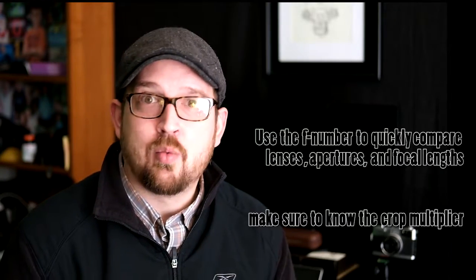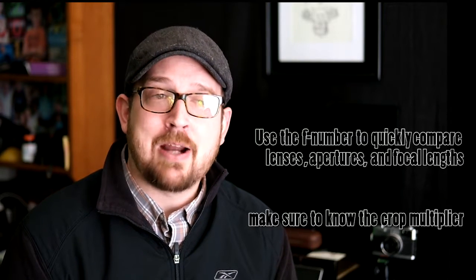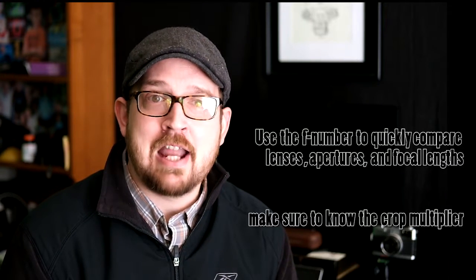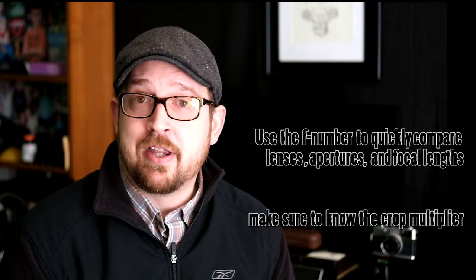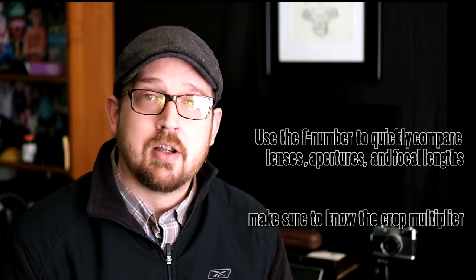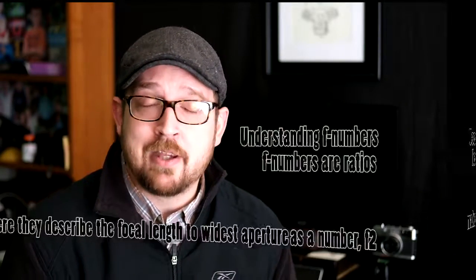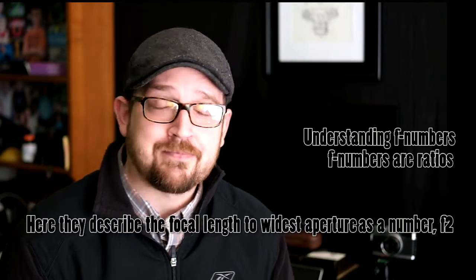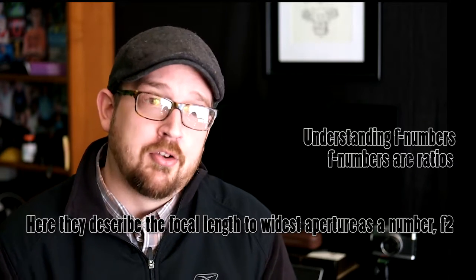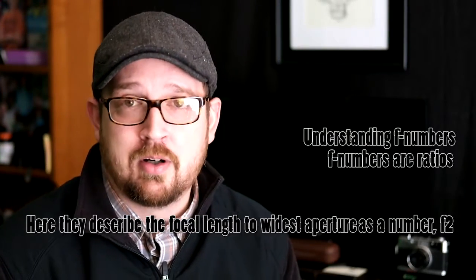So how do you compare them? We use the ratio to talk about it. A Micro Four Thirds lens is designed for a Micro Four Thirds camera, and that sensor has an area smaller than full frame. The multiplier to determine the full-frame equivalency for a Micro Four Thirds sensor is 2. So 42.5 times 2 is 85, and f/2 times 2 would be f/4. Now we can compare the lenses.